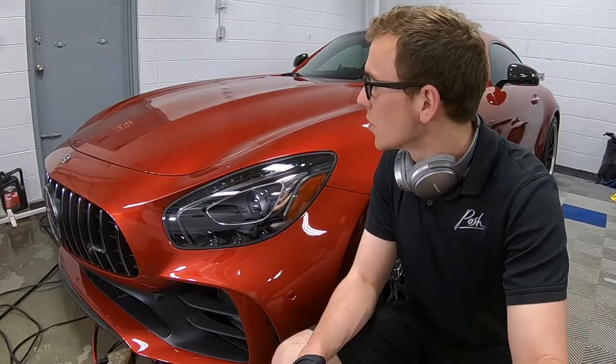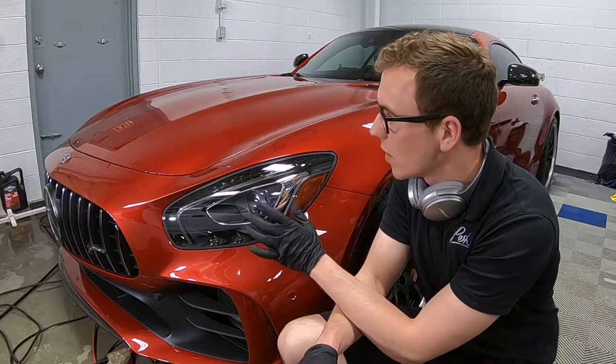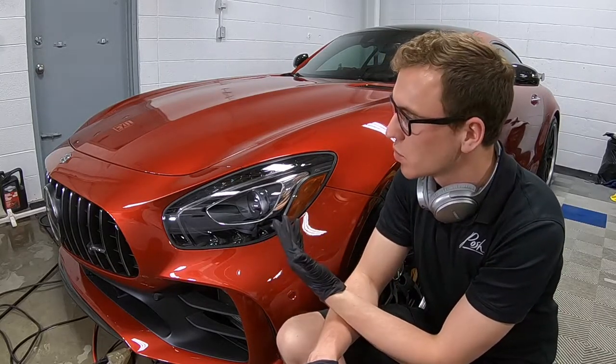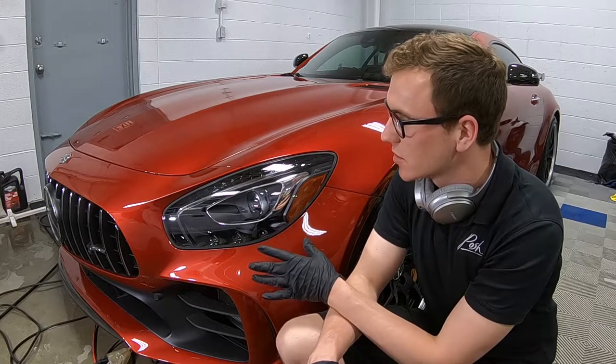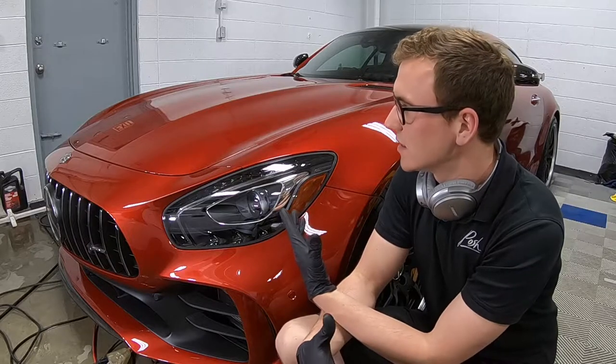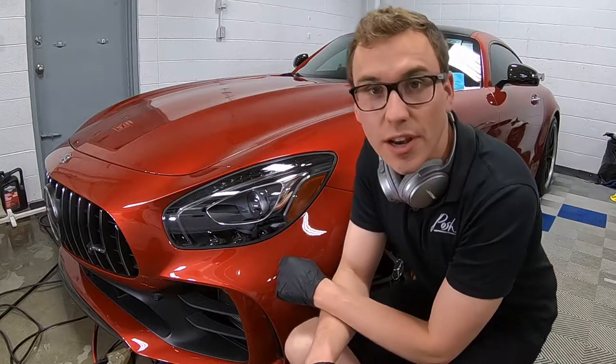Alright guys, we just finished coating the hood. It looks absolutely insane. It's currently just curing — we're going to wipe off the excess in about 7 minutes. It has to sit for 24 hours, and then it actually takes about an extra 3 to 4 days to really cure and get that deep, deep gloss and crystallize. When it gets there, the car will look absolutely insane. Check it out.